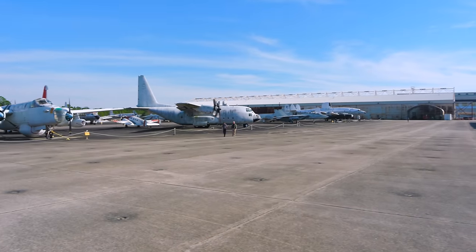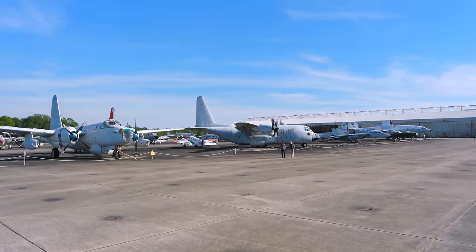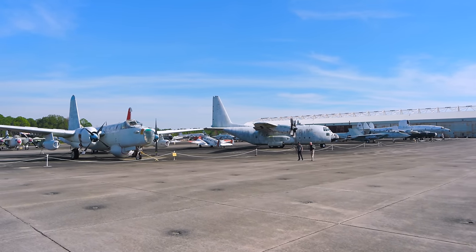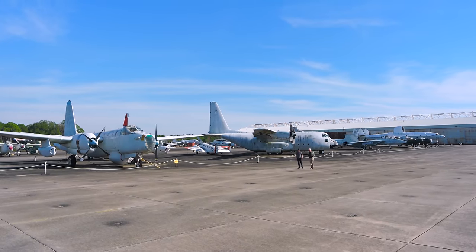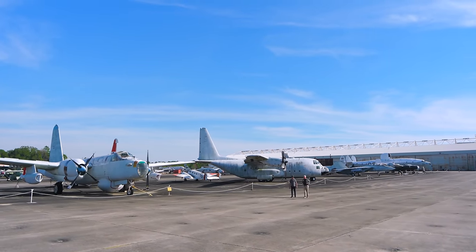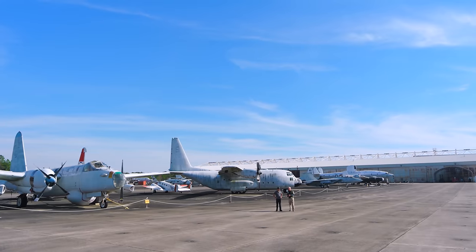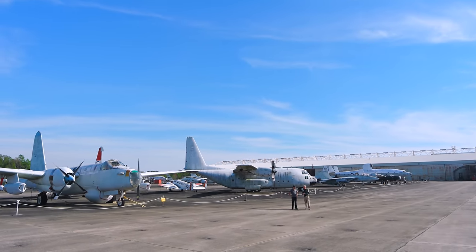So Captain, how do people get to come here and experience this? We have the Blue Angel practice schedule on our website. Typically it's every Tuesday and Wednesday at 10:30 local when they take off. We open our gates about an hour prior. It's not every Tuesday — sometimes the Blues are on an extended trip. But just go to our website, navalaviationmuseum.com, and you'll be able to get that schedule.